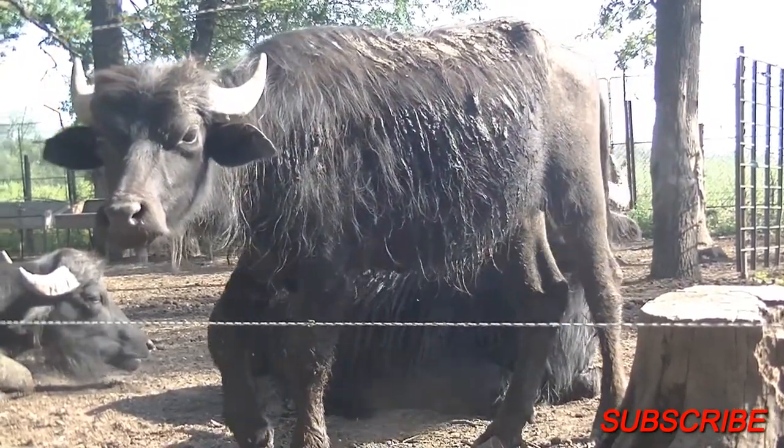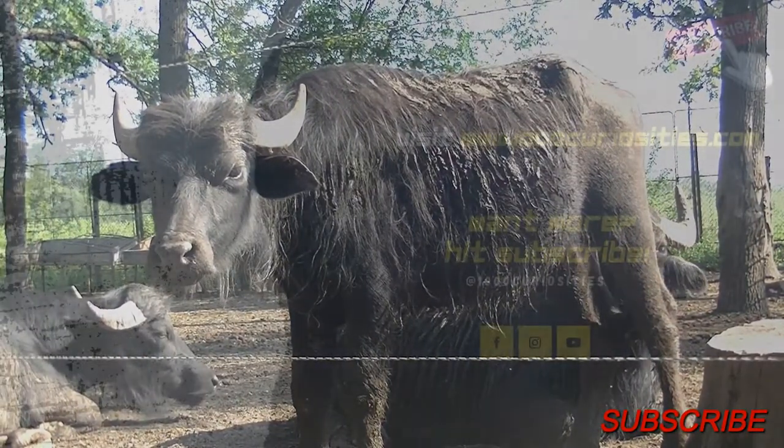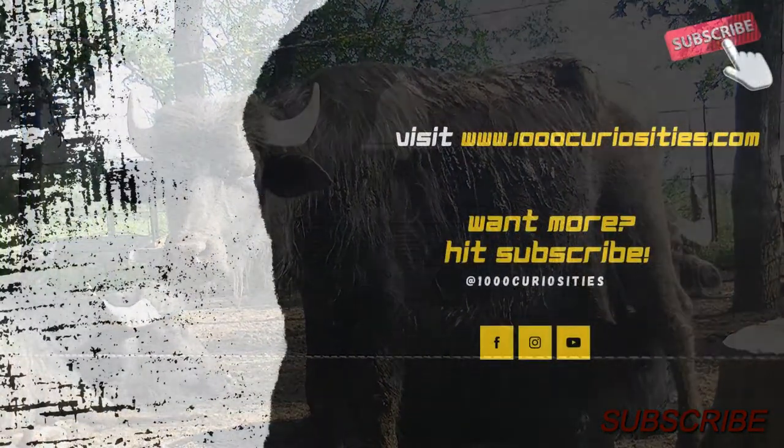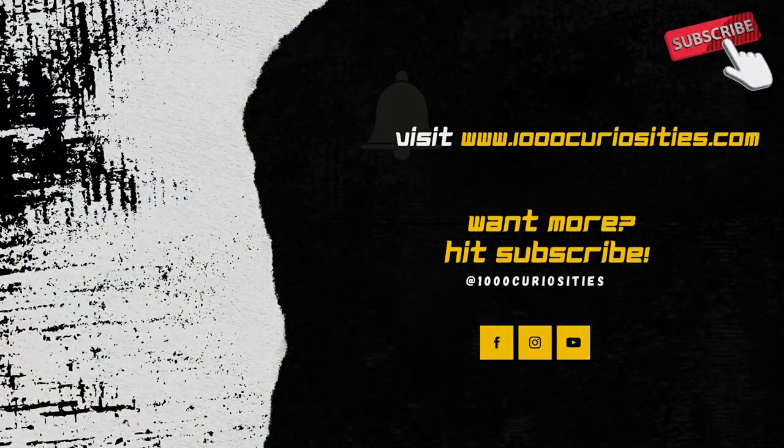If you enjoyed this episode, don't forget to leave a like, comment, share it with a friend and subscribe to the channel. My name is Christian and until the next episode, all the best.